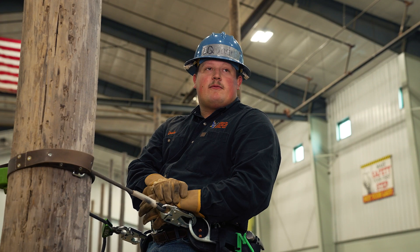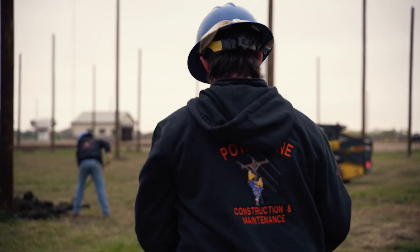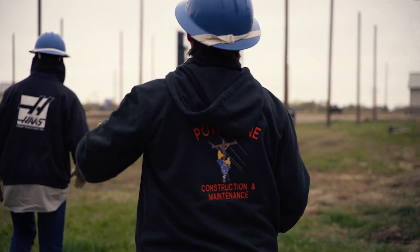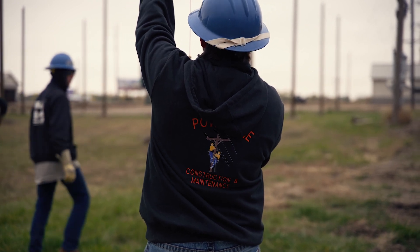Basically what we're going to be doing when we graduate is we're going to be ground men, so we'll be apprentices for journeymen. We'll be kind of gophers on the ground, preparing structures and getting ropes on them so they can get it up to the line and put transformers on and stuff. You come here for nine months and graduate for a lifelong career — you can't really beat that.